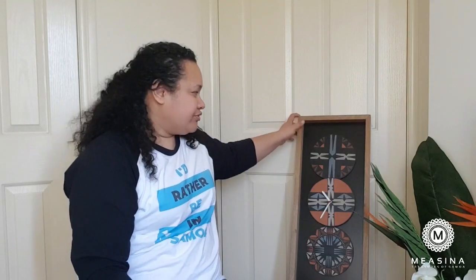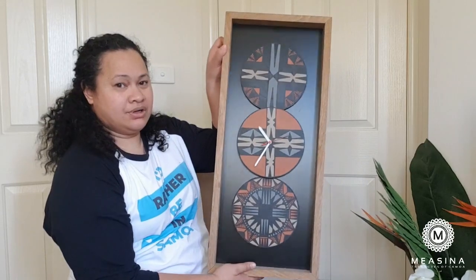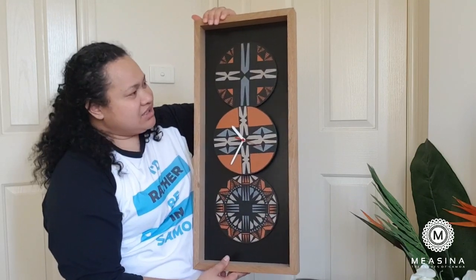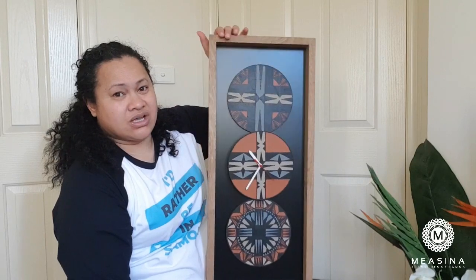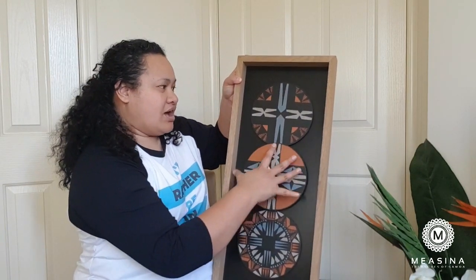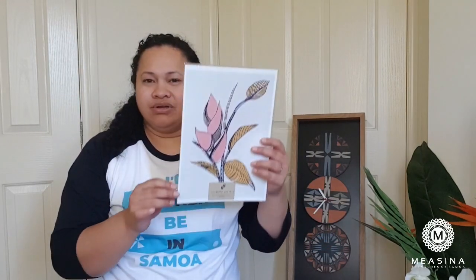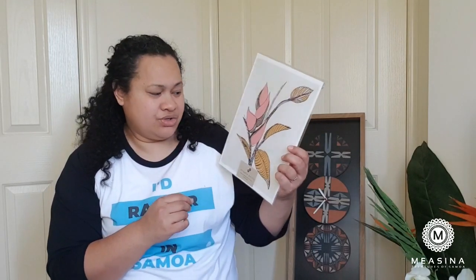My Uniquely Pacific journey started with winning this amazingly beautiful clock — isn't it gorgeous? It's hand painted; each of these round sections are hand painted and feature traditional Pacific motifs — Samoan, Tongan, Fijian. They use a range of different Pacific motifs in their art and designs. Along with the clock came a bonus of this gorgeous print, which I'm one day going to frame, but until then it stays on my wall.